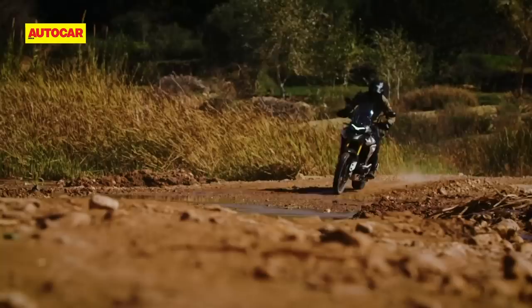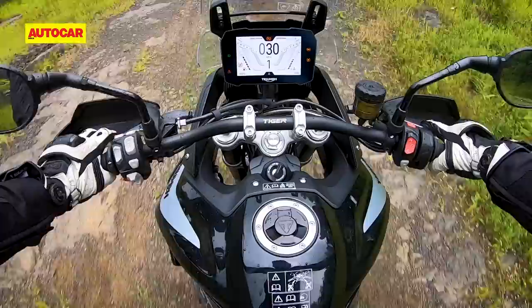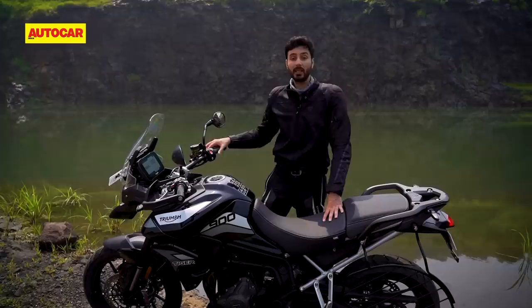But if you really want to go hardcore with your off-road riding, then you'll want the Tiger 900 Rally with its spoked rims, additional ground clearance and 21-inch front wheel. For most casual ADV riders though, the 900 GT is more than capable enough.